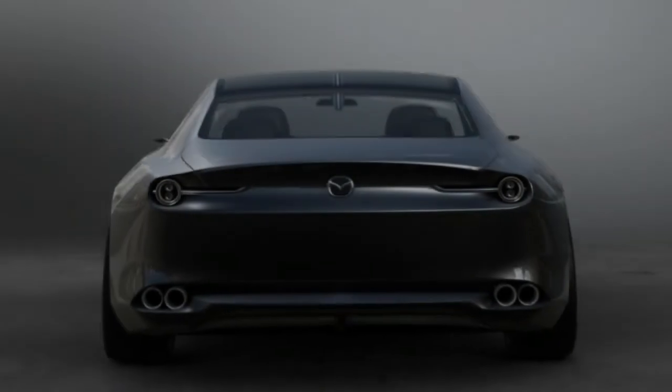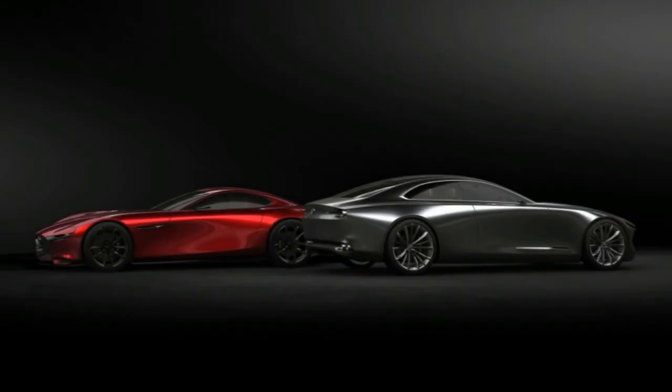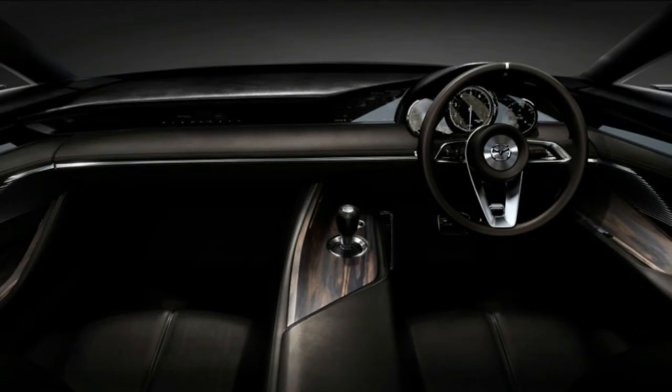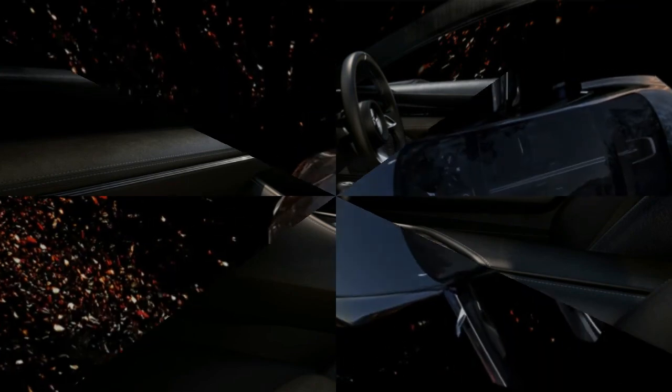According to Mazda, the Vision Coupe is not a successor to the more overtly sporty RX Vision, nor a more evolved version of it, but rather that car's elegant foil. As with the RX Vision, the Kodo style and shark-nosed look remain present, although the anthropomorphic Shinari themes on current Mazdas are refined further.